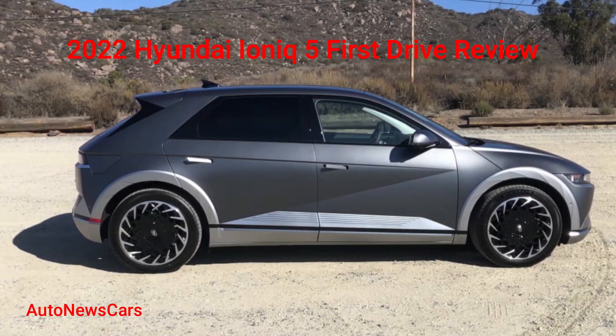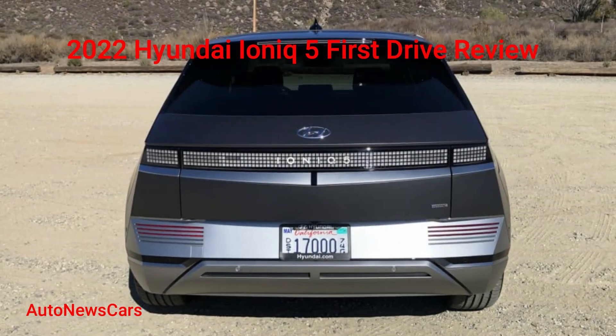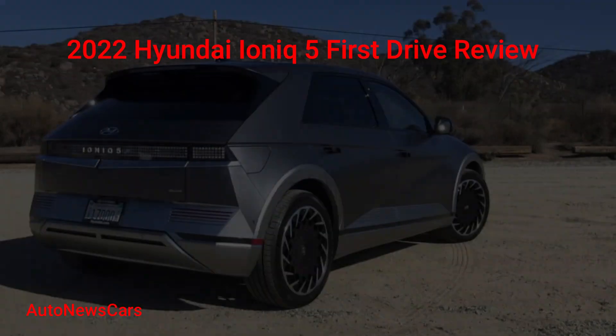2022 Hyundai IONIQ 5 First Drive Review. The electric hits keep coming — the new EV from Hyundai proves it can maintain its stride in the electric age.